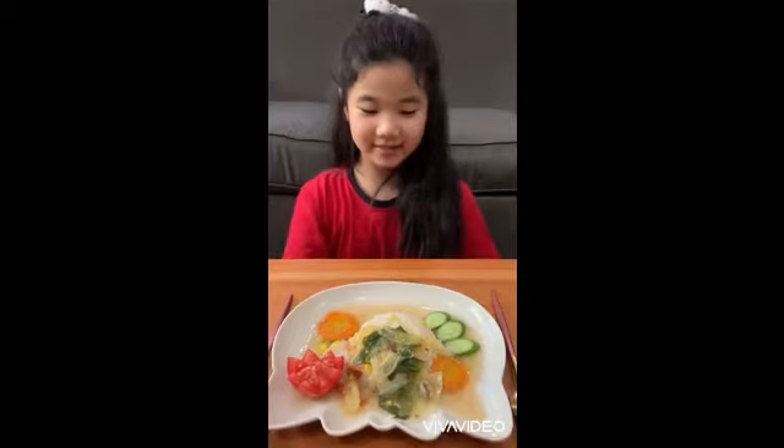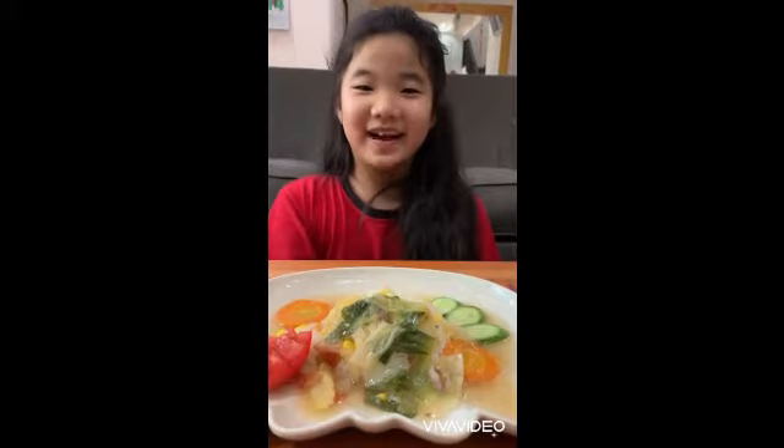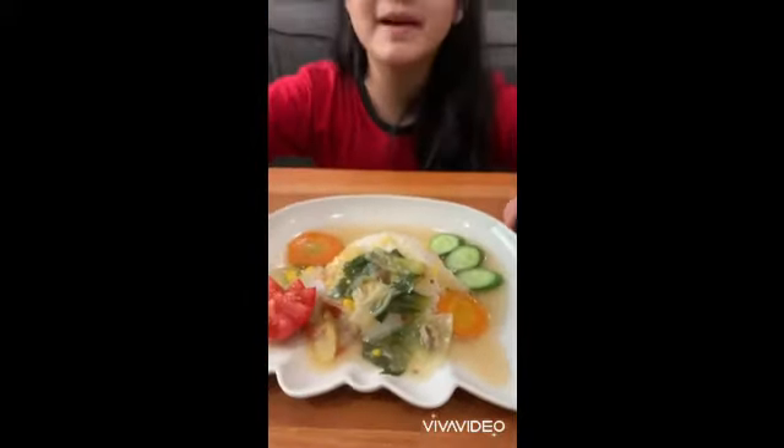Hello. My name is Kylan. This is my favorite food from Taiwan. Thank you. Bye-bye.